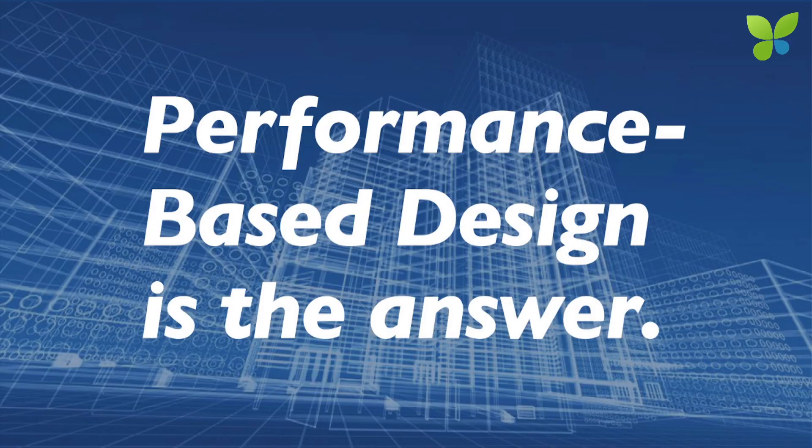We call that performance-based design. That is the solution to that challenge. It's something that architects can do, and that Sephira is helping them do. We have come up with a software tool that allows designers to take the situation of every individual building into consideration while they're designing it.